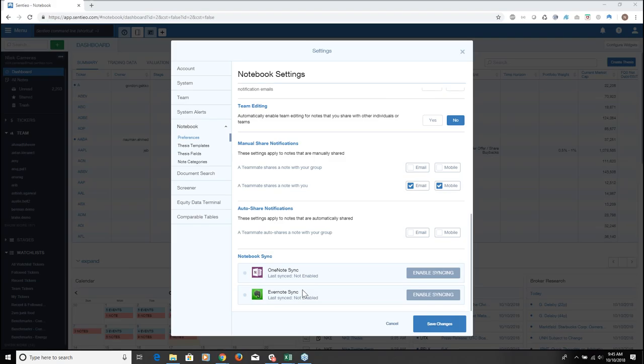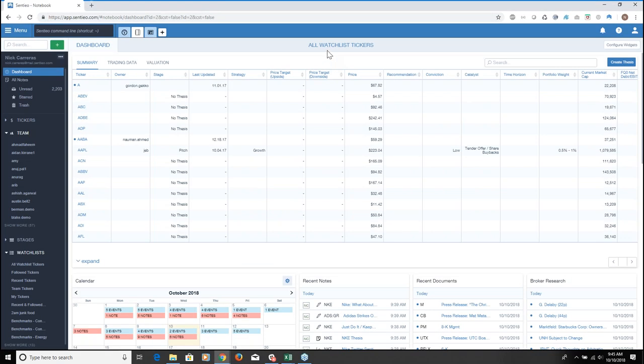Question: can I create a reusable thesis template for my team? Absolutely. When creating a thesis, you have the ability to build any structure you want, save it as a template, and have the entire team use it. You can also organize any of the structured data columns — price target upside, downside, conviction, stage — and every user can pick the columns they want consistently across the team, enabling analytics. For example, you can track over 24 to 36 months who is good at setting upside price targets versus downside. Everything is customizable.